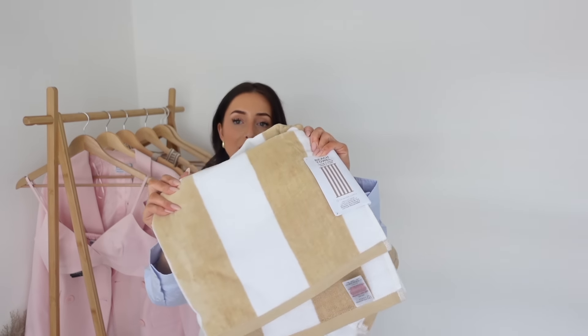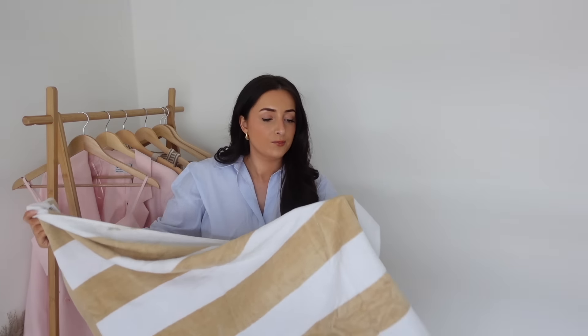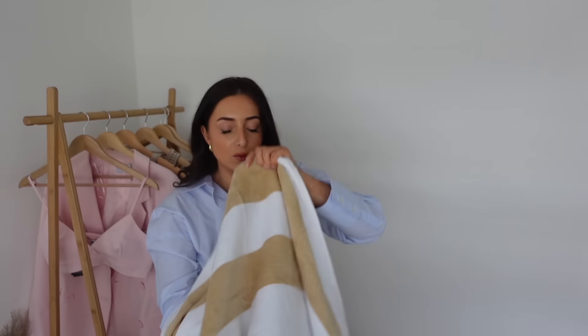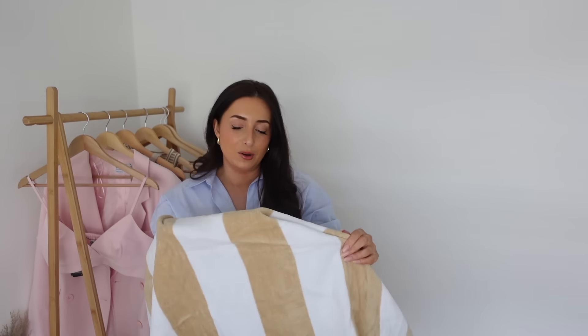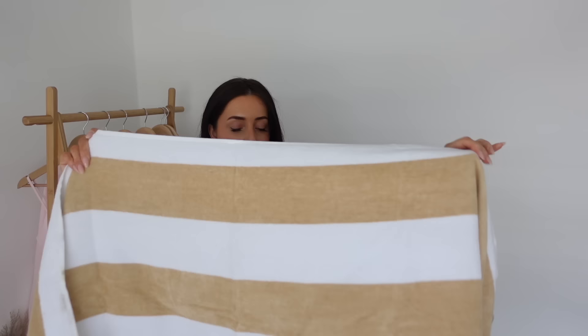Next I got a beach towel - I eyed this up last time and when I saw it again I thought I just need to buy it. This beach towel was £10 and it's white with a gorgeous beige stripe. It's really really big. It's got marks all over it though - several dark spots - which you don't want from a new product. Regardless it is a really cute towel, really nice and soft with almost a velvety finish, nice and thick. I think this will be so nice to take on holiday.